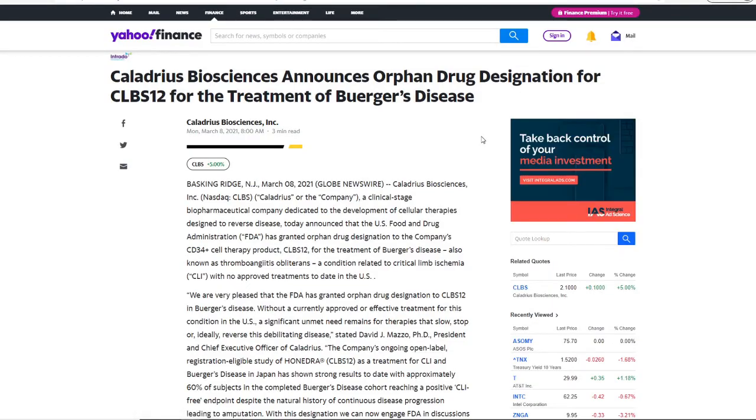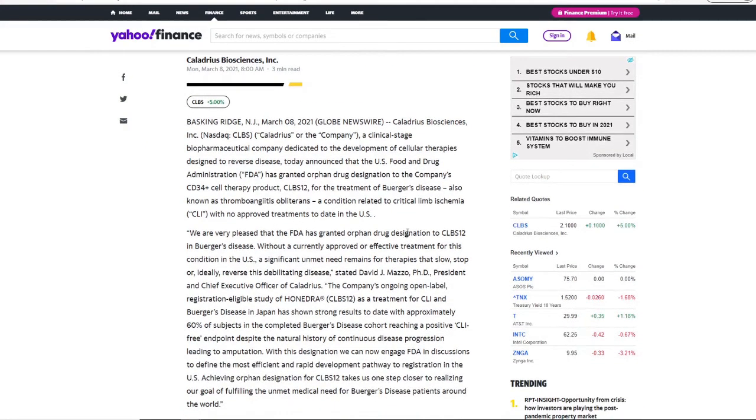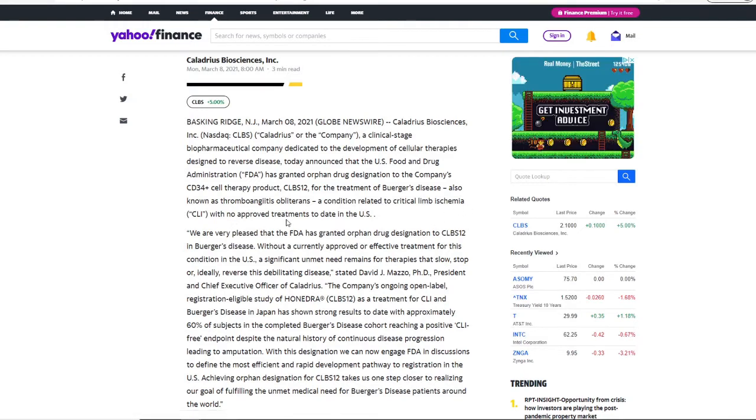So what is the game changer here? Calidarius Biosciences announces orphan drug designation for CLBS-12 for the treatment of Buerger's disease. This is a condition related to critical limb ischemia (CLI) with no approved treatments to date in the U.S. I don't want to mispronounce any words, but this is a treatment for that disease.